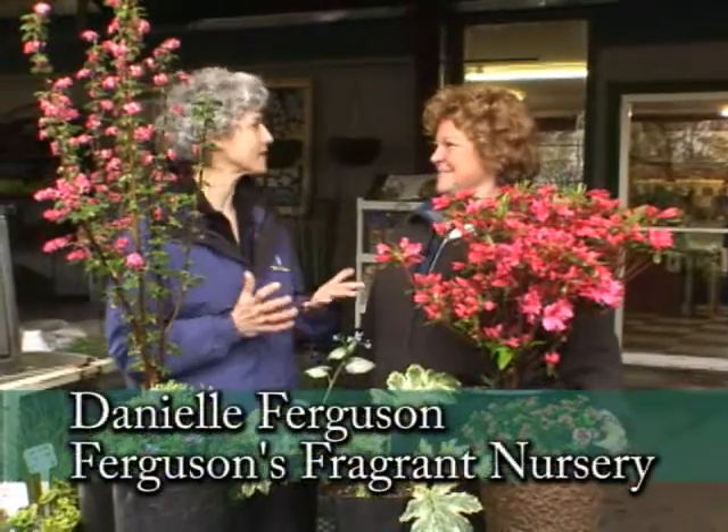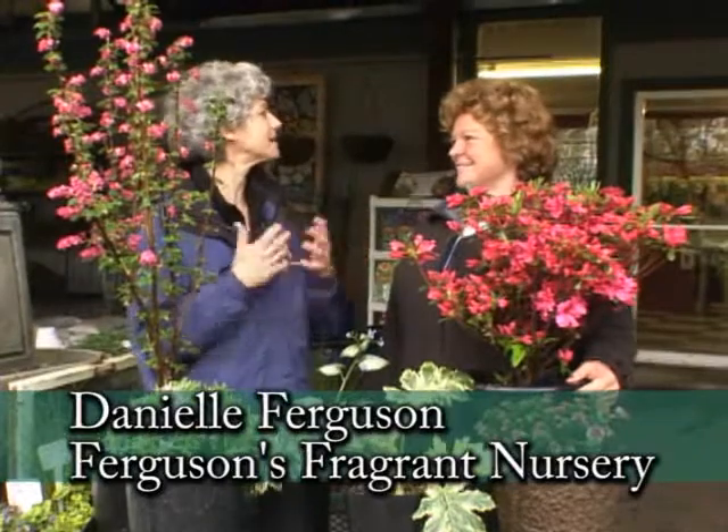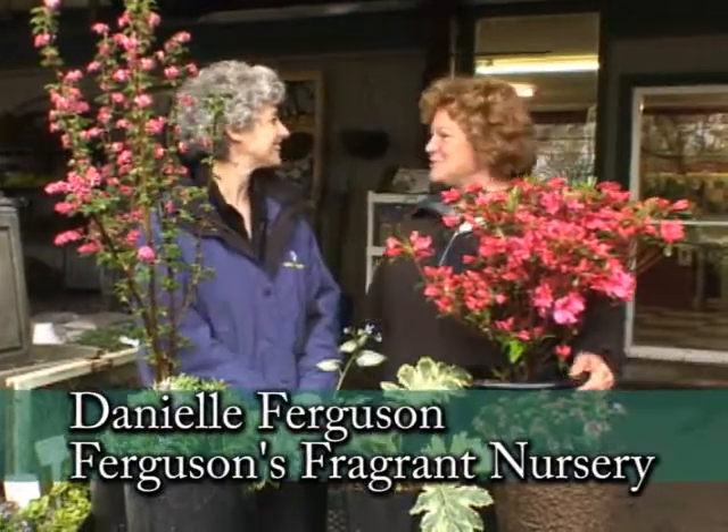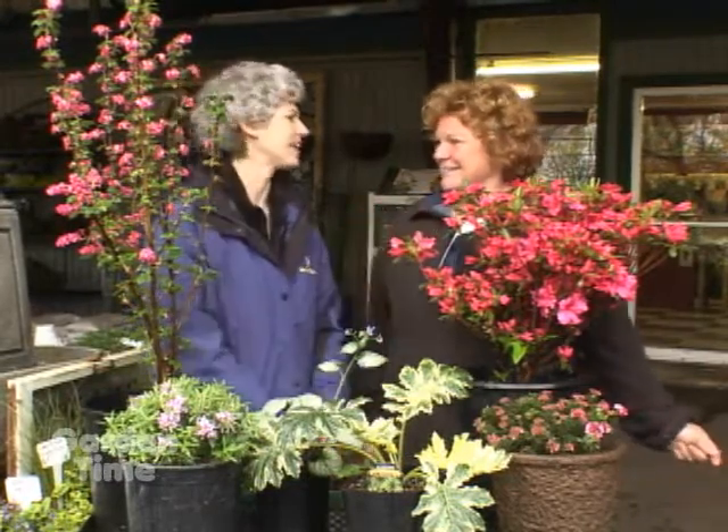It's an exciting day at Garden Palooza and I'm with Dani Ferguson from Ferguson's Fragrant Nursery. Dani, every year you bring the most beautiful, colorful plants to bring in spring. Yes, thank you Judy, it's always so fun to be at this event. Well, you've brought some wonderful ones to share with us and the viewers, so if you could start with this beautiful azalea.